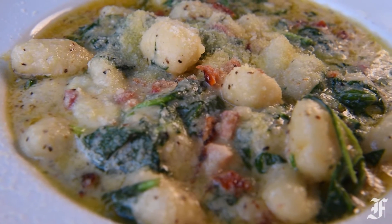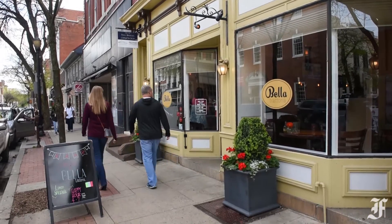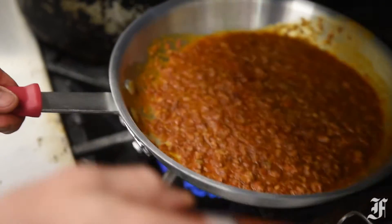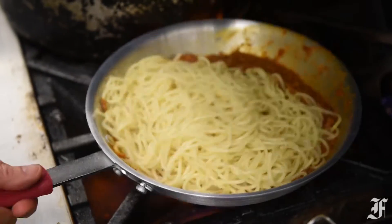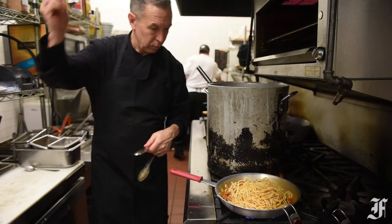I also ordered the veal pomodoro, which is a cutlet that's tenderized and then very lightly breaded in flour and cooked. The meat had a really nice char and was cooked really well, although I think it could have benefited from a little bit more salt, or maybe more tomato, to kind of heighten the umami flavor of the dish.